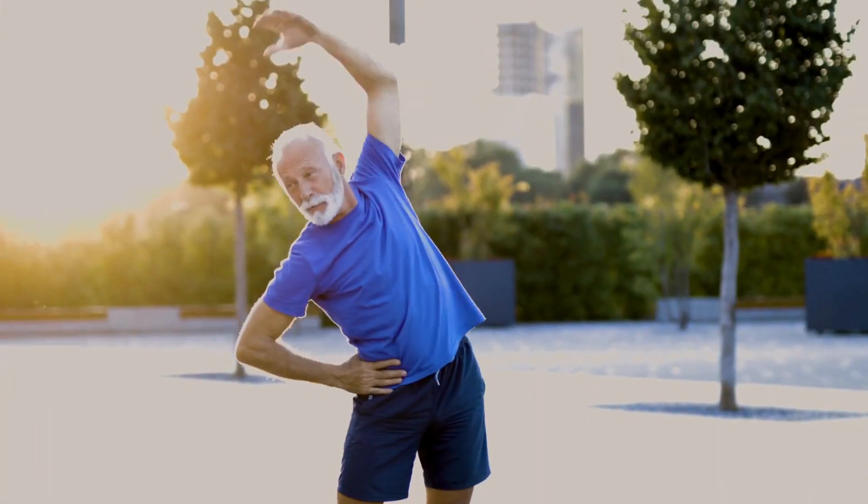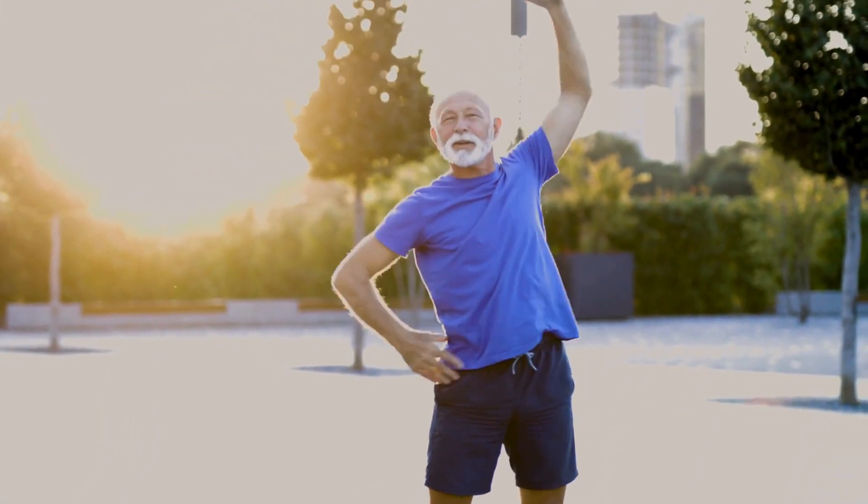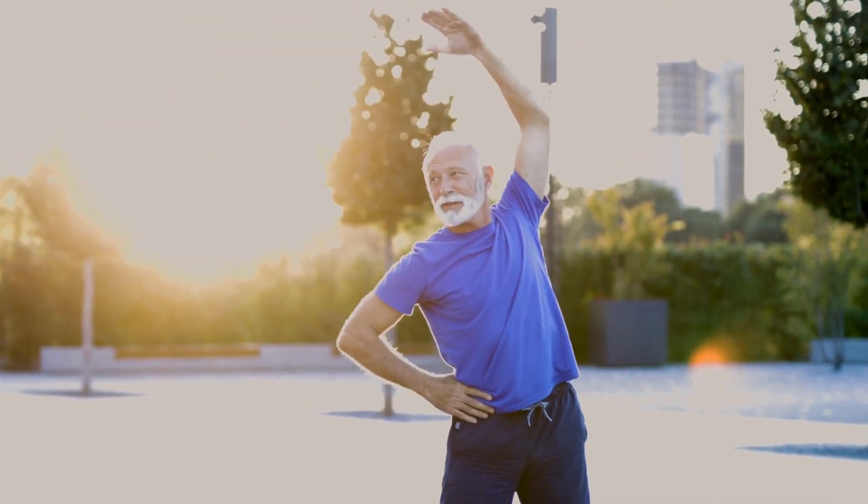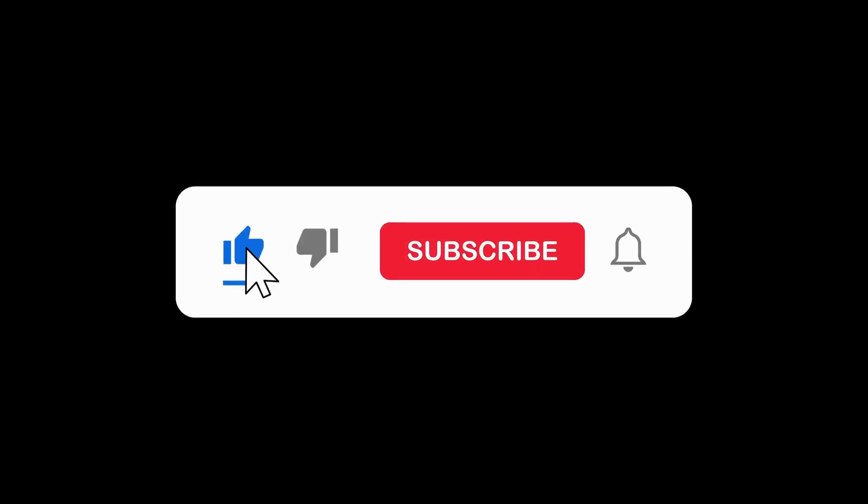Your joints will thank you. Thanks for joining us today, and remember, your joint health matters. If you found this information helpful, give us a thumbs up, subscribe for more content, and we'll catch you in the next video. Take care of yourselves.